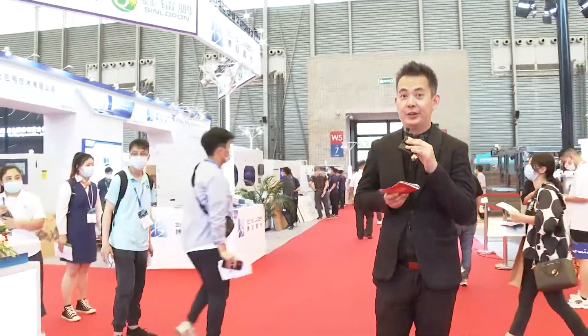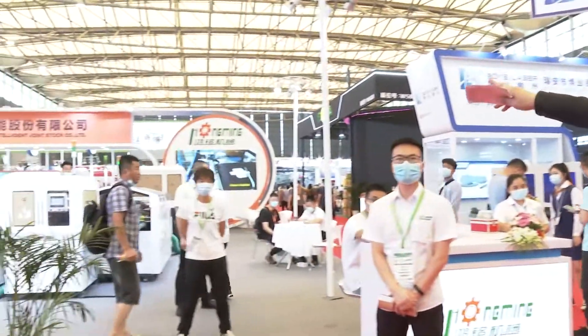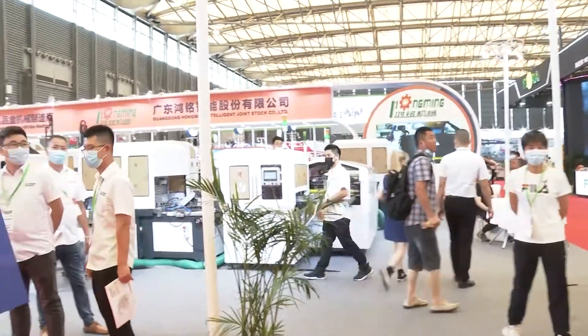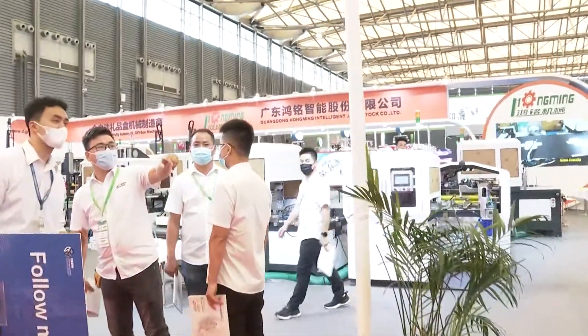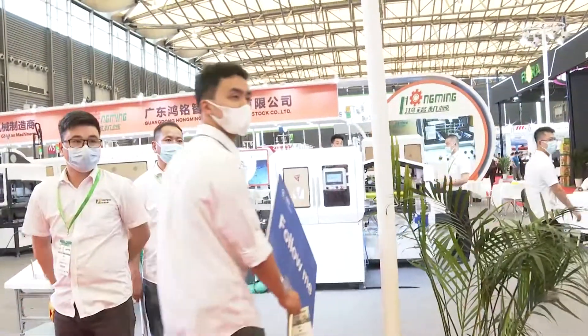Here we come to our third exhibitor we're going to show you. Please look at this logo first: Guangdong Hongming Intelligent Joint Stock Co Ltd. This is our third exhibitor we want to visit.